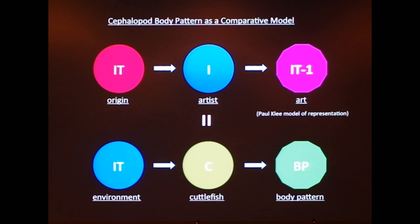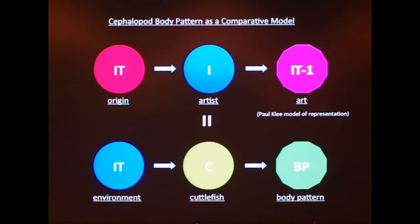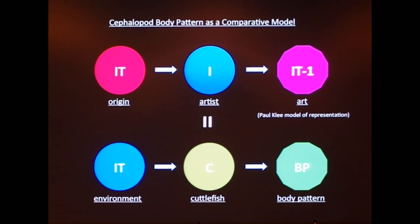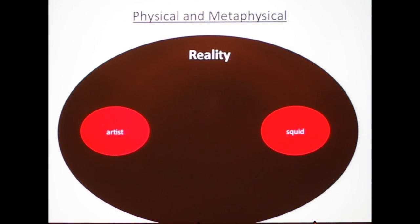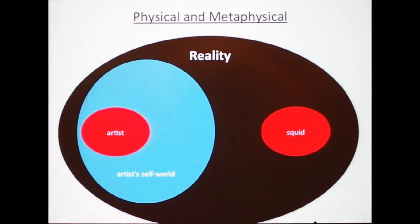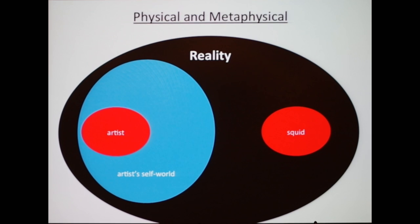So I started thinking: how can I use this system? Maybe the cuttlefish body pattern can be used as an interesting comparative model to understand what we do in visual culture. We live in physical reality as much as a squid lives in physical reality. However, the world we can actually perceive and understand is not the full physical reality we live in — it's just a part of it.